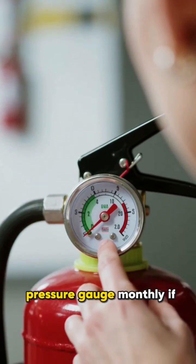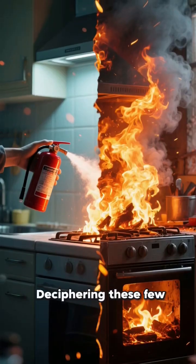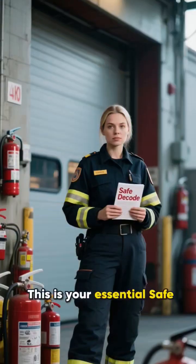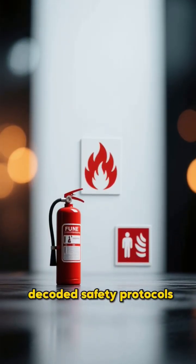Remember to check the pressure gauge monthly. If the needle isn't in the green, it's useless. Deciphering these few details is the difference between a successful intervention and a catastrophic failure. This is your essential SafeDecode equipment lesson. Follow us for more decoded safety protocols.